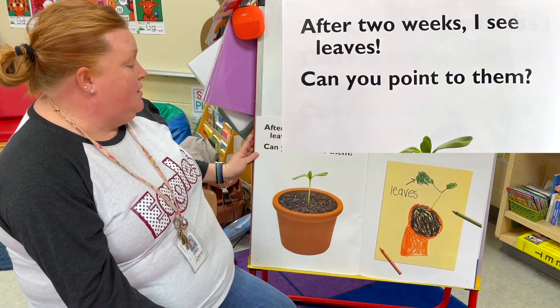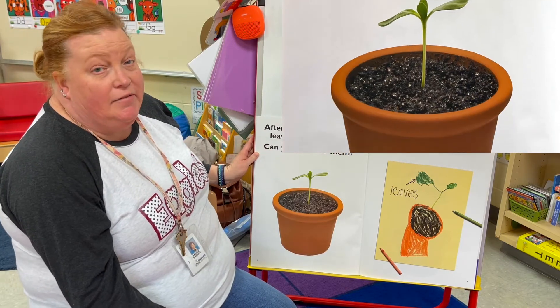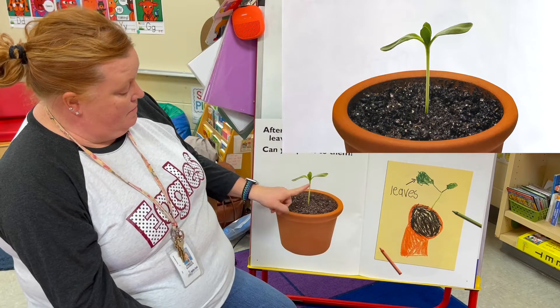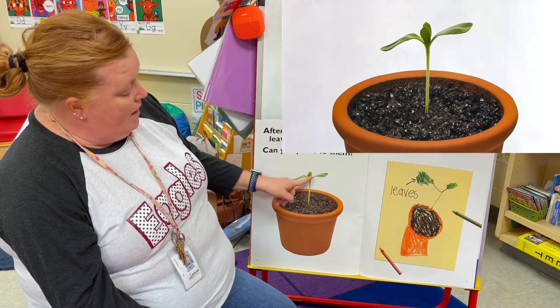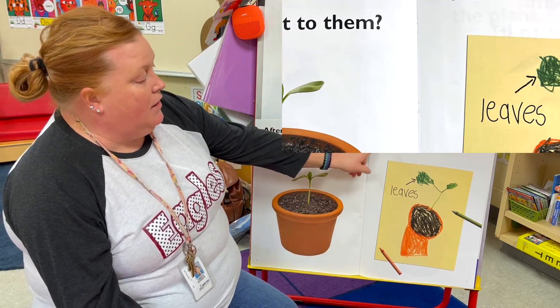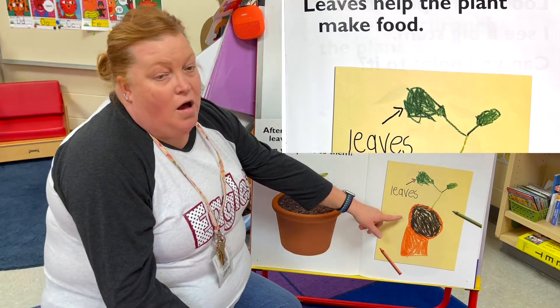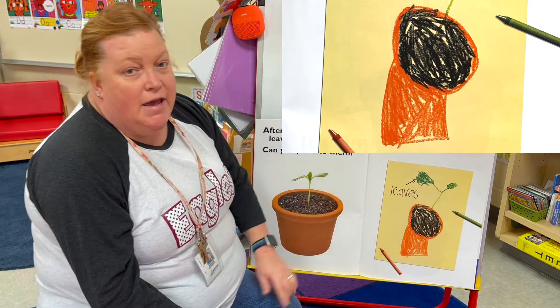After two weeks I see leaves — can you point to them? Leaves help the plant make food. On your picture in your journal, draw your leaves.